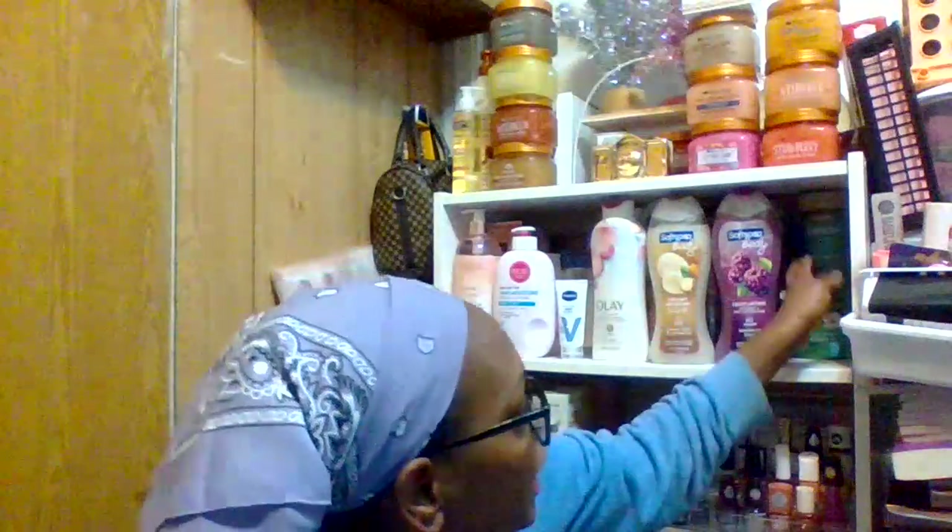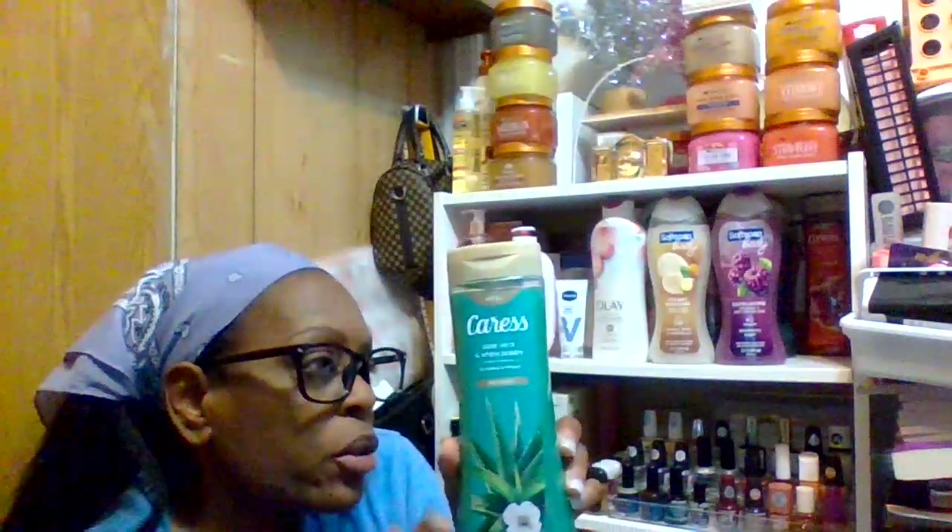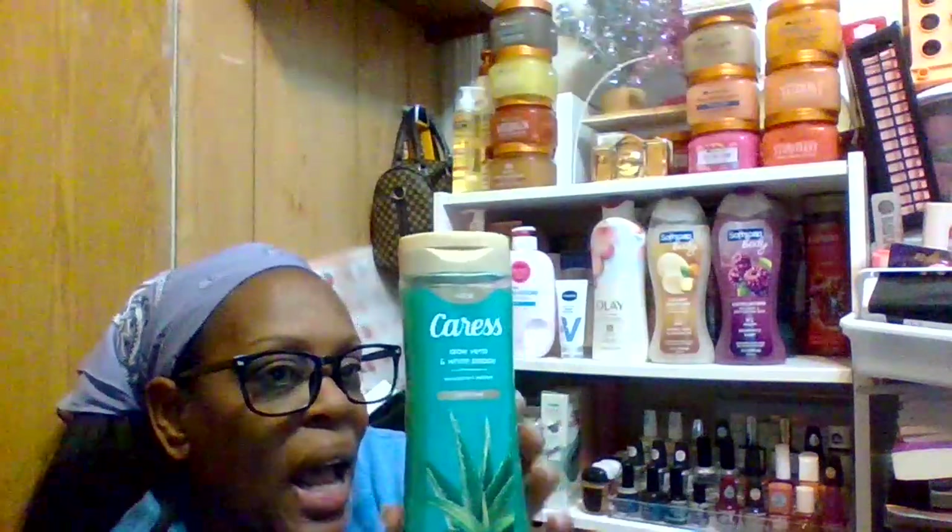Make sure you hit the notification bell and subscribe — it's totally free, and thank you so much. God bless you all. So continuing with my body washes: this one is Caress, this one is the Olay Shea and White Poppy. This one smells really good and works well in summer, fall, and winter — it's hydrating and soothing for your skin.